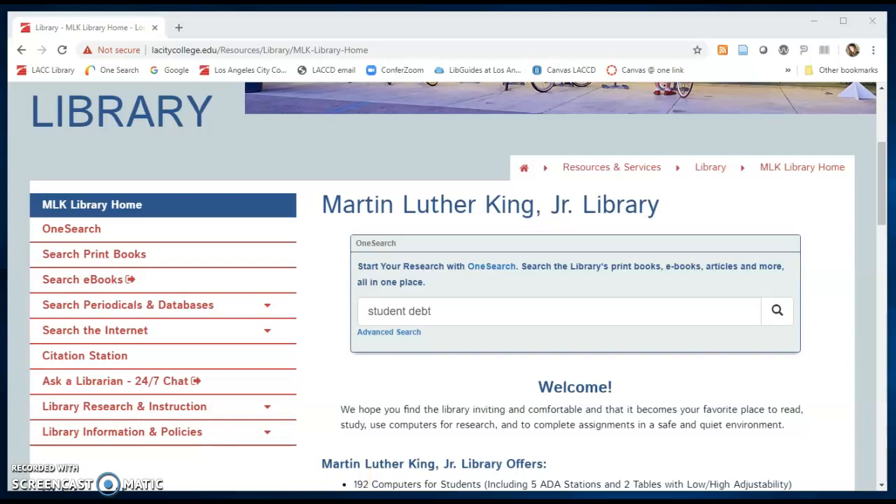The MLK Library at Los Angeles City College has a new research platform called OneSearch, offering a single search box experience to search across most of the library's resources to find print books, ebooks, articles, and other online sources all in one place.